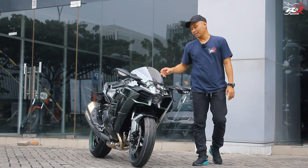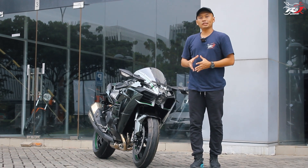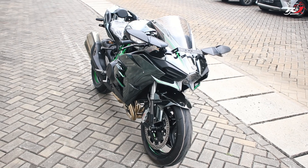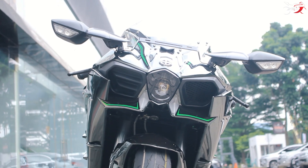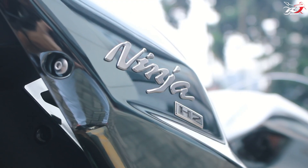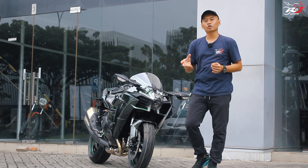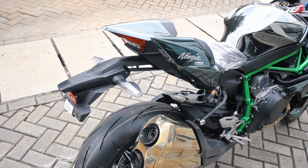Kurang lebih itu review singkat kita berkaitan dengan Kawasaki Ninja H2 model year 2022. Motornya worth it atau nggak, tergantung dari kemampuan kalian juga. Motornya dilengkapi dengan segudang kelebihan: desainnya, teknologinya, supercharger-nya, dan jumlahnya yang sangat terbatas — bikin kalian tampil eksklusif di jalan. Kekurangannya? Harganya kurang lebih di angka 900 jutaan. Kalau kalian punya uangnya, beli motor ini harusnya bukan sesuatu yang konsumtif tapi memiliki nilai investasi, karena harga H2 dari tahun ke tahun tidak pernah turun tapi selalu naik.